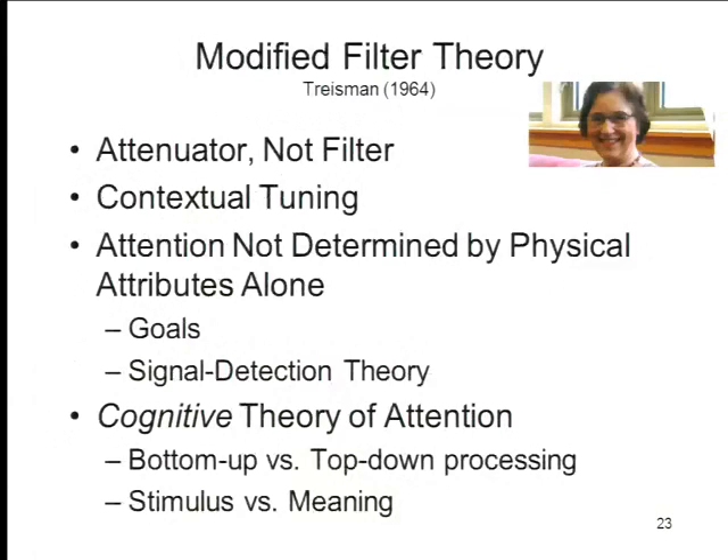That led Treisman to modify the filter theory — Broadbent was Treisman's advisor. She suggested that it's not really a filter, because the implication of a filter is that everything is filtered out except the one thing you want through. She argued that attention functions more like an attenuator, or a volume control, where you don't filter things out entirely — you just tone down their psychological volume, so that they do get through but don't play much of a role, unless you are particularly tuned to those particular kinds of things.